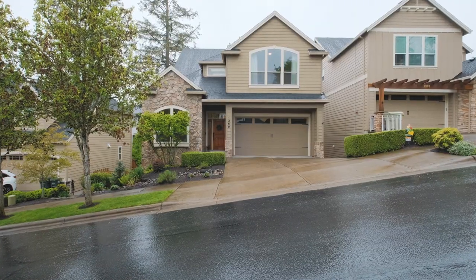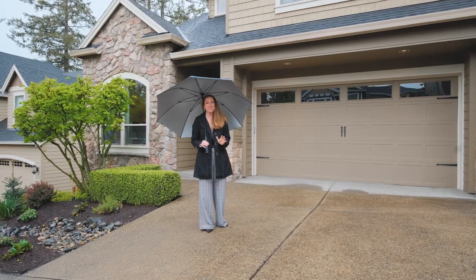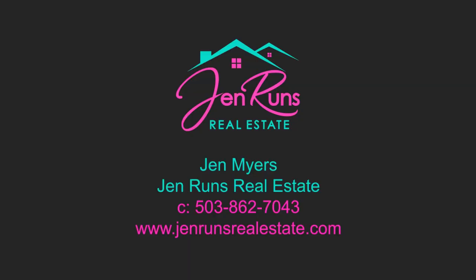Thank you so much for touring this incredible home with me — it is not going to last long and I can't wait to make it yours. Contact me today to schedule your own tour or to get more information, and I'll see you in the next one.